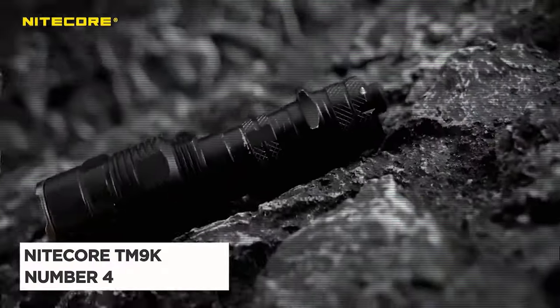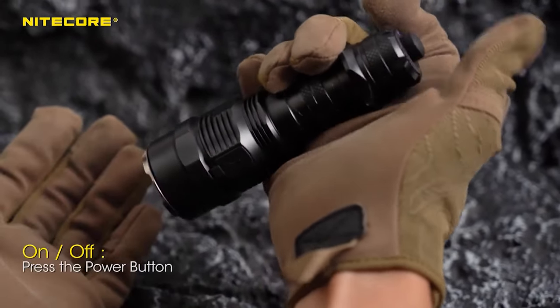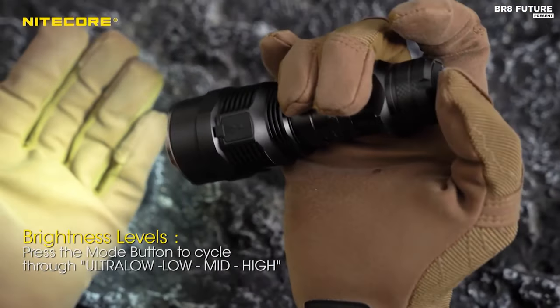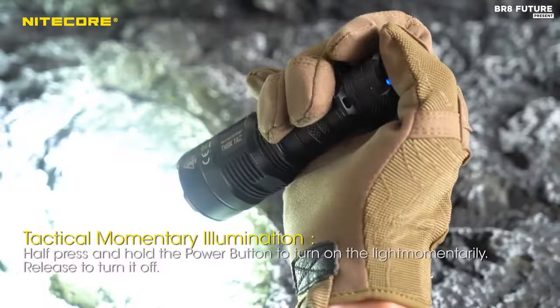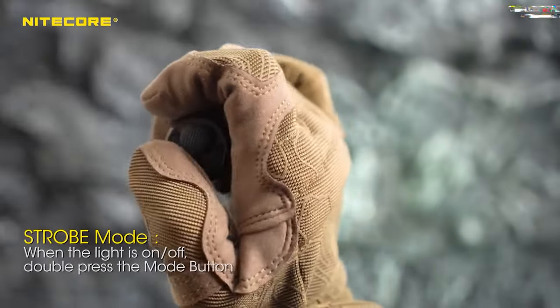Meet the Nitecore TM9K tactical flashlight, a radiant force to be reckoned with in the realm of illumination. Ranked as the 4th best among tactical flashlights, it's not just a beam of light — it's a symphony of power and precision. Unleashing a staggering 9,800 lumens that pierce through the darkness, this flashlight commands attention with a reach of 306 yards.